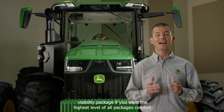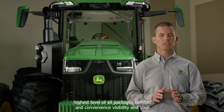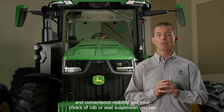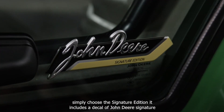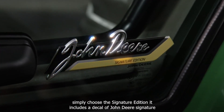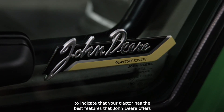If you want the highest level of all packages — comfort and convenience, visibility, and your choice of cab or seat suspension — you can simply choose the Signature Edition. It includes a decal of John Deere's signature to indicate that your tractor has the best features that John Deere offers.